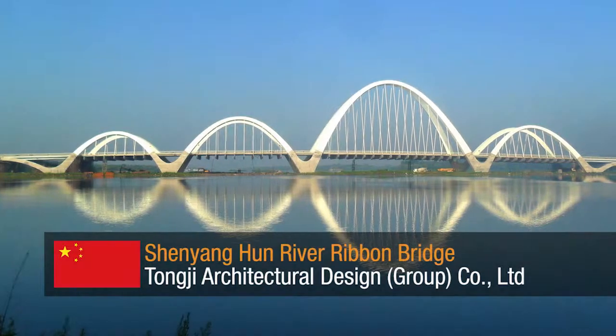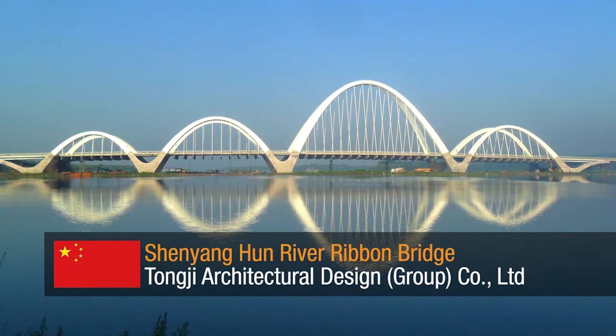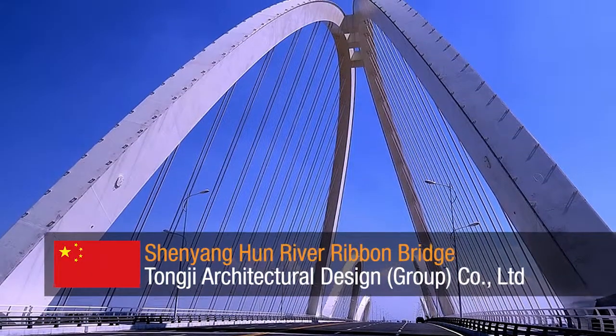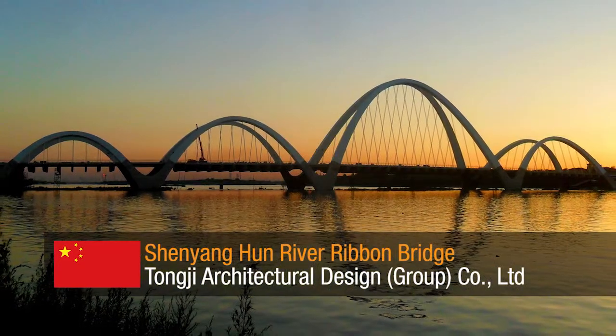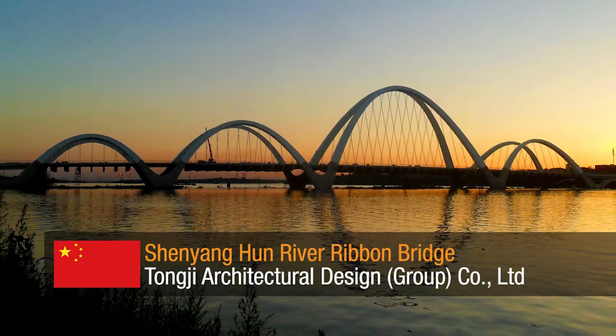Shi-ya-hun River Ribbon Bridge by Tunji Architectural Design Group Company Limited — a dual three-lane highway using three unique inclined arches to give the idea of streamers dancing above the water. The main span arch ribs connect to the other arches, which remain separate.